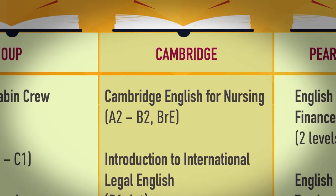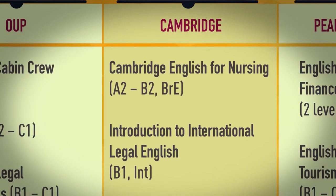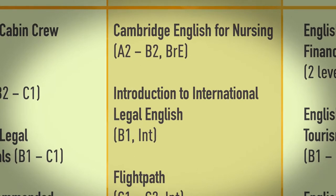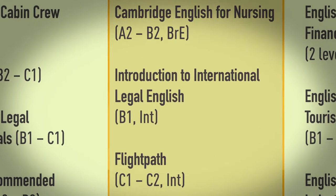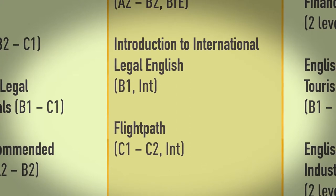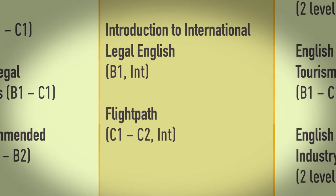Cambridge publishes Cambridge English for Nursing at A2 to B2 in British English, Introduction to International Legal English at B1 in International English, and Flight Path at C1 to C2 in International English.